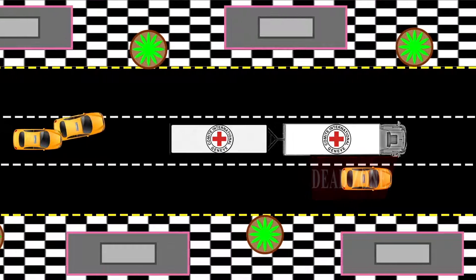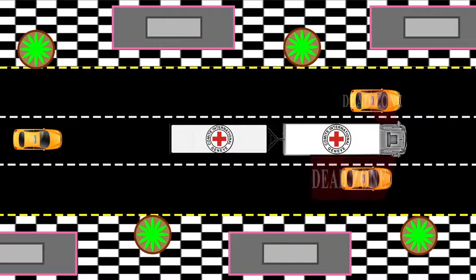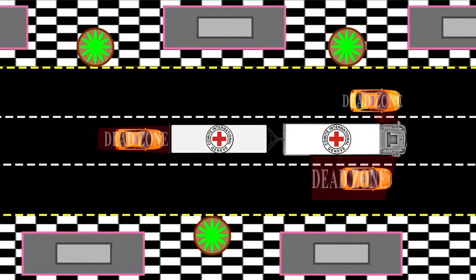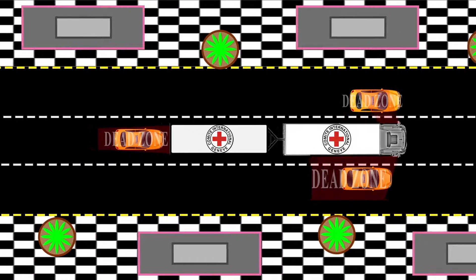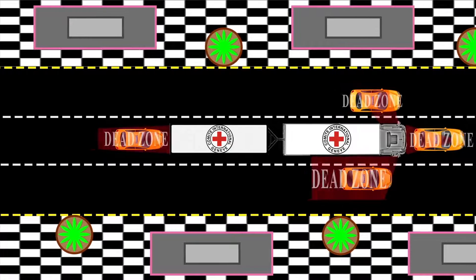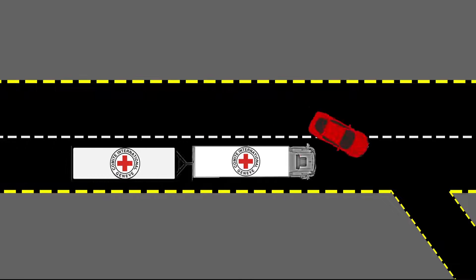The second blind spot is to the left of the truck driver, between the left door and the beginning of the truck's rear body. Third is the direct rear of the truck, where the truck driver will not see you given the size of his vehicle compared to yours. Fourth, beware of passing suddenly in front of a truck, as the driver may not see you at all during this move, putting you in a very dangerous position.